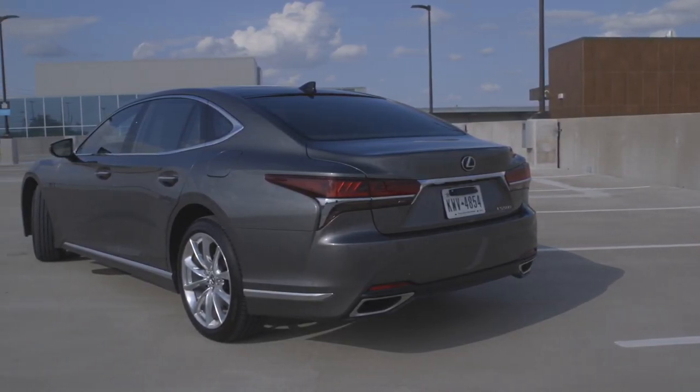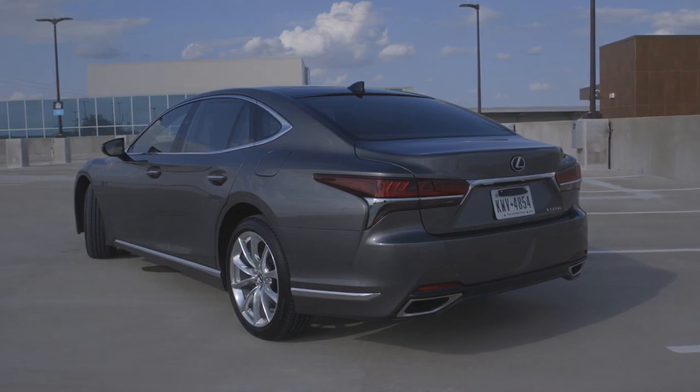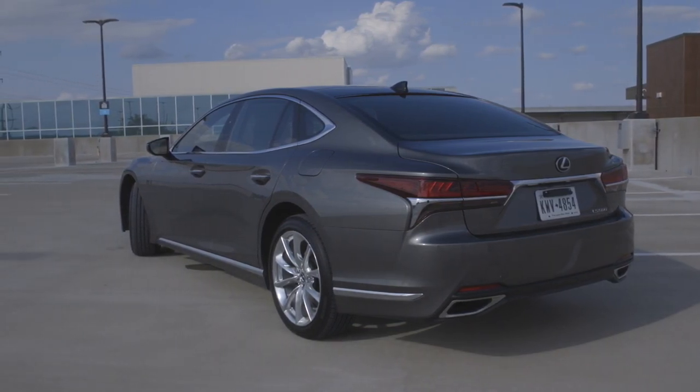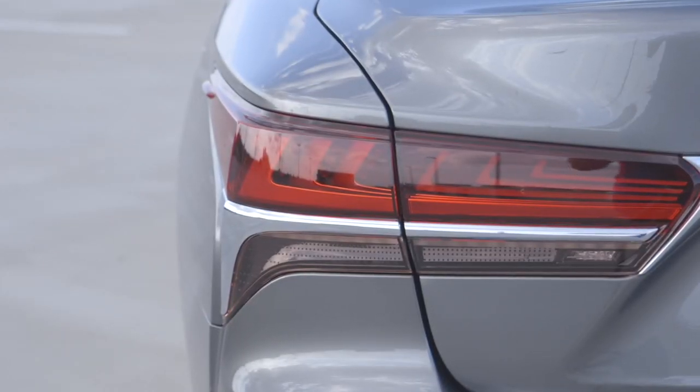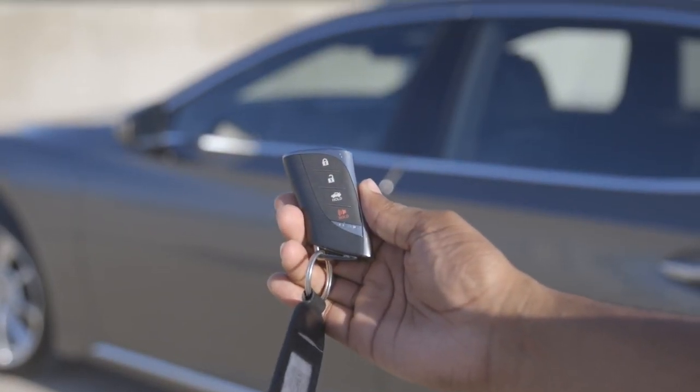It does have 19-inch chrome wheels — they look okay, but I'd prefer the 20-inch wheels that are available. Moving to the back, it's very simplistic — basically the opposite of the front. Just a really simple chrome bar in the middle, LED lights up top, and just a real nice clean design.